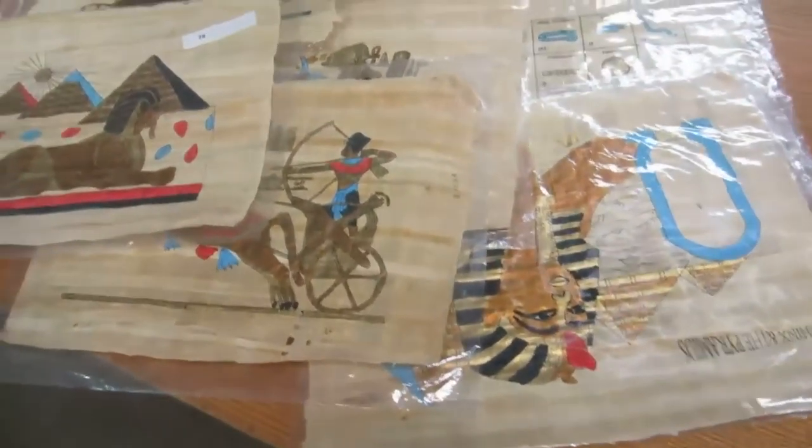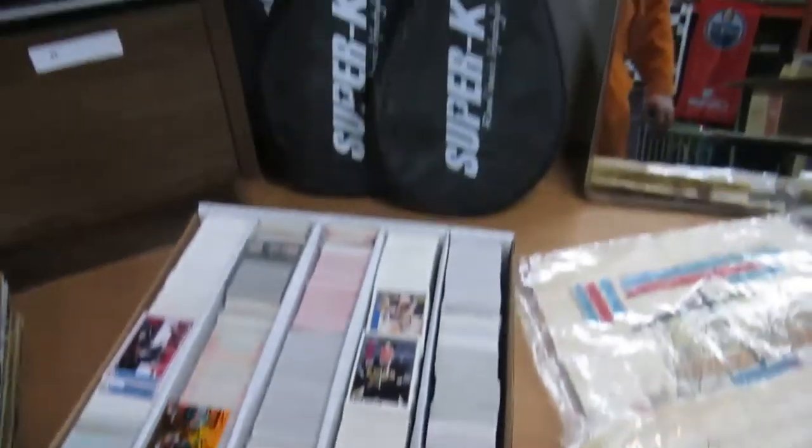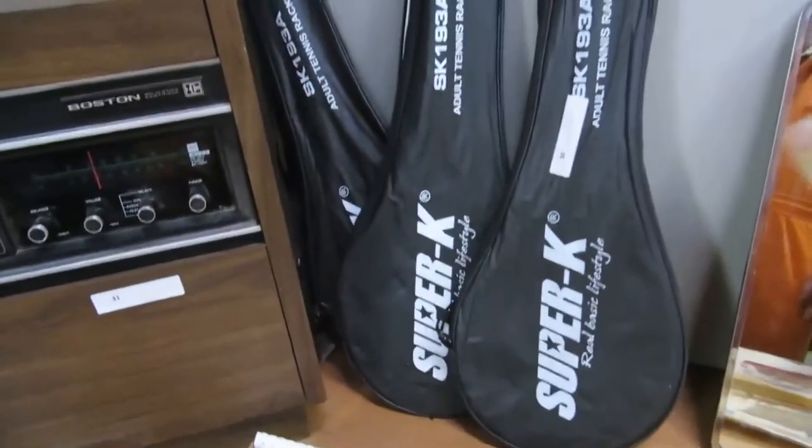And we got a Lady Diana doll. We got mirrors. We've got papyrus — a whole lot of papyrus. It's pretty cool stuff. Then we have a 5,000 count box of hockey cards. We've got super tech — I think they're adult tennis rackets.